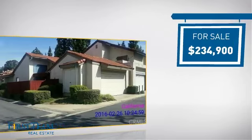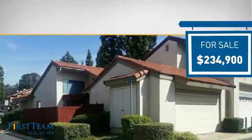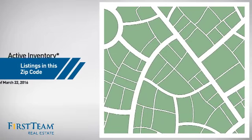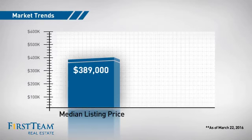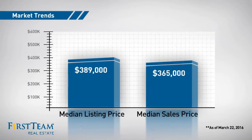Currently listed at just over $230,000, it just went on the market this month. Wondering how it stacks up against the competition? There are now just over 70 homes on the market within this zip code, with a median list price of just under $400,000 and a median sale price of just under $375,000.